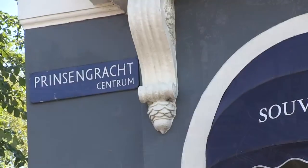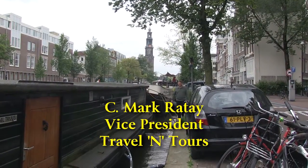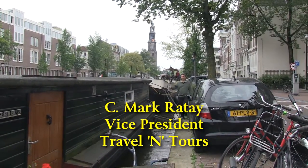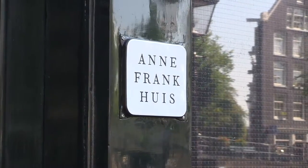Here we are on the Prinzengracht, or the Princes Canal, in central Amsterdam. This is the canal on which our rental houseboat is located, just a short distance from the Anne Frank House.